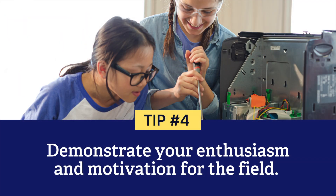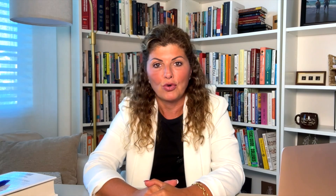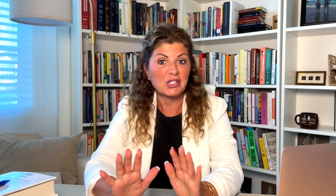Tip number four: demonstrate your enthusiasm and motivation for the field. Talk about what you want your future to look like and how you hope to impact the industry. Ultimately, this is what these elite summer programs want — students who will be change makers and visionaries in their fields. Now that we've covered a few application tips, let's talk about a few top summer programs. This list is not exhaustive by any means; there are many excellent selective summer programs out there. Be sure to do your research and identify which program is the best fit for you, for your own personal experience and what you hope to get out of it, and also if you are a competitive applicant.